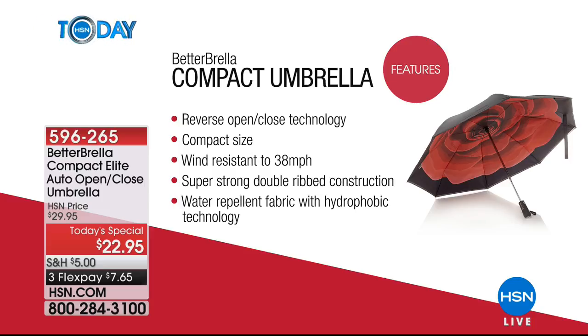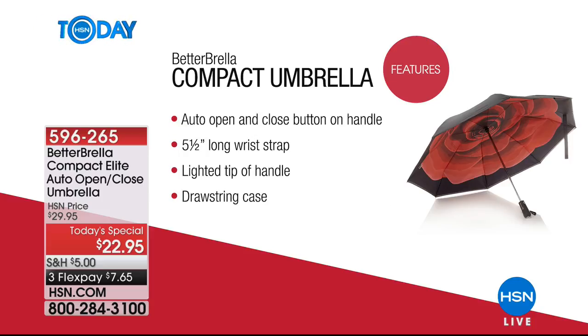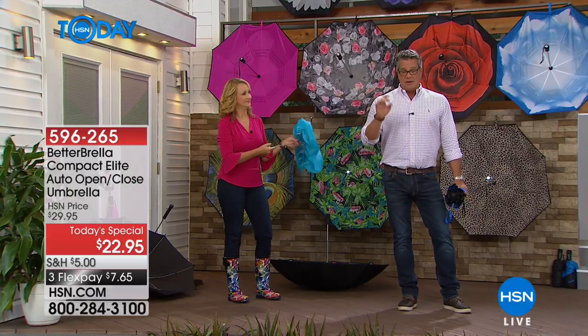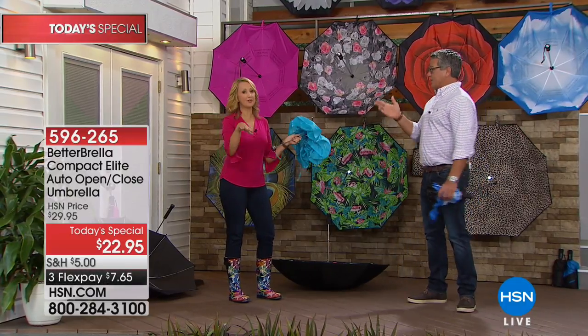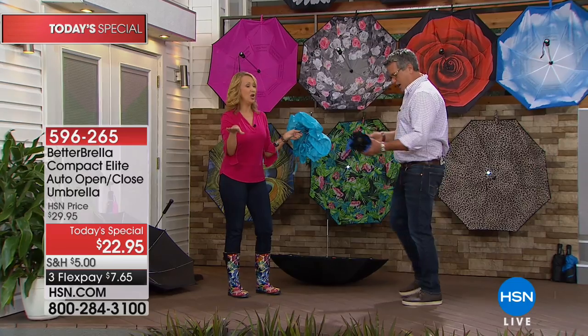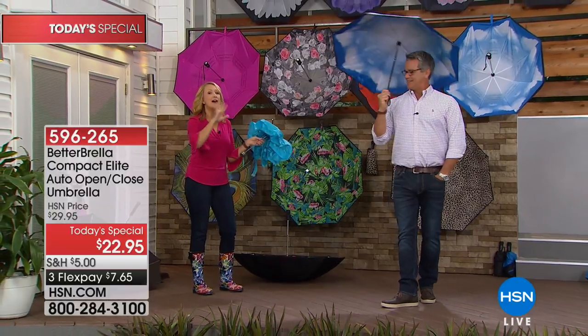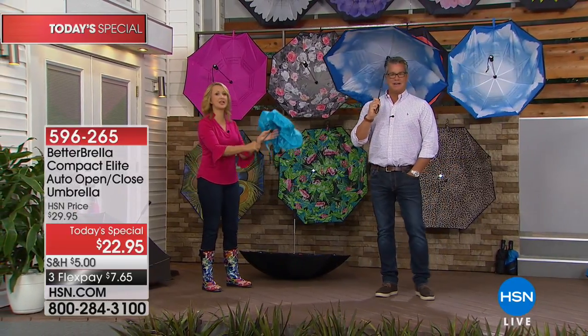Already 12,450 have been spoken for and most are buying three or four. Remember, buy more and save — shipping cuts in half on each additional one, from $5 down to $2.50. Buy five or seven, you'll love them. They make great gifts for Mother's Day — solid black, solid blue, solid pink. The patterns and colors are so deep and rich. I love the clouds design.